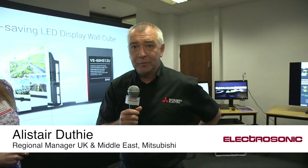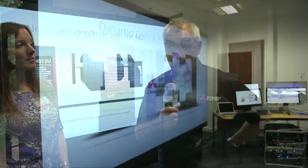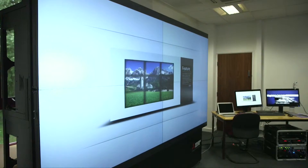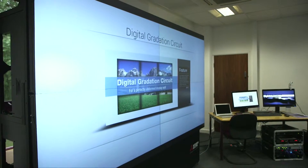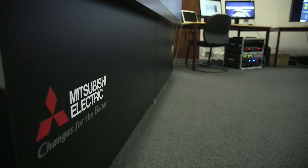Sure. Hi, morning. Alistair Duffy from Mitsubishi Electric. The cubes we're looking at are 60-inch slim cubes. They have a lifetime of approximately 50,000 hours of continuous 24-7 operation. The main benefits of these cubes are very narrow depth. They are full front access so they can be put straight against a wall, taking up very little space. Long lifetime, small mullion.